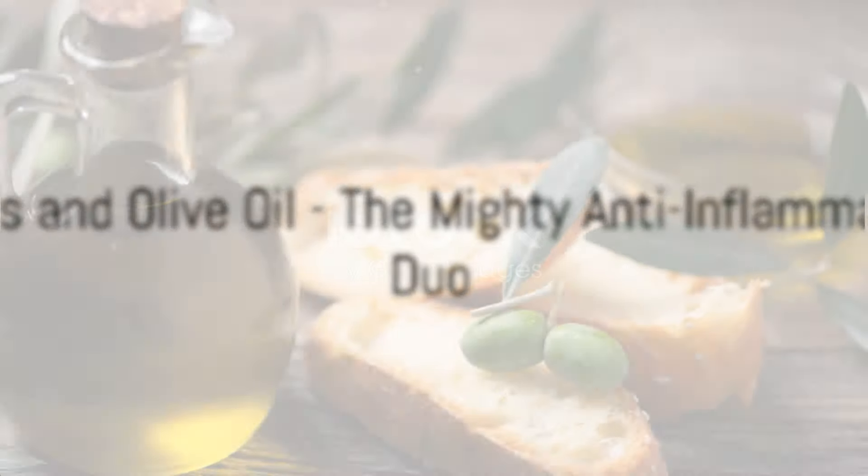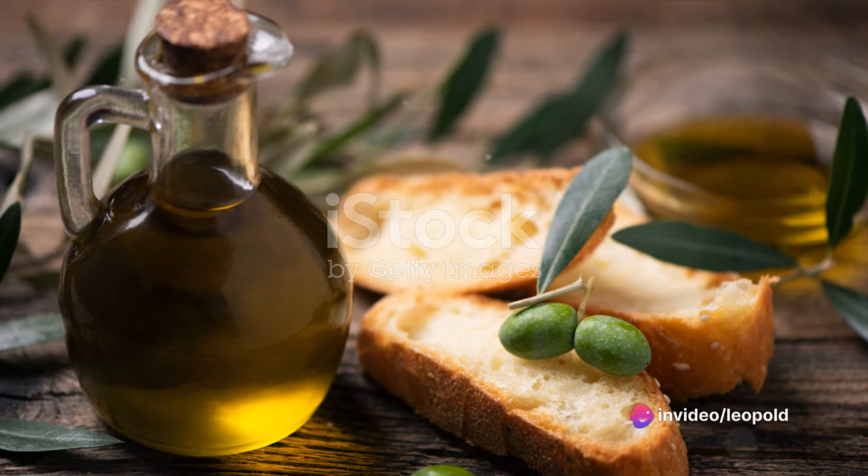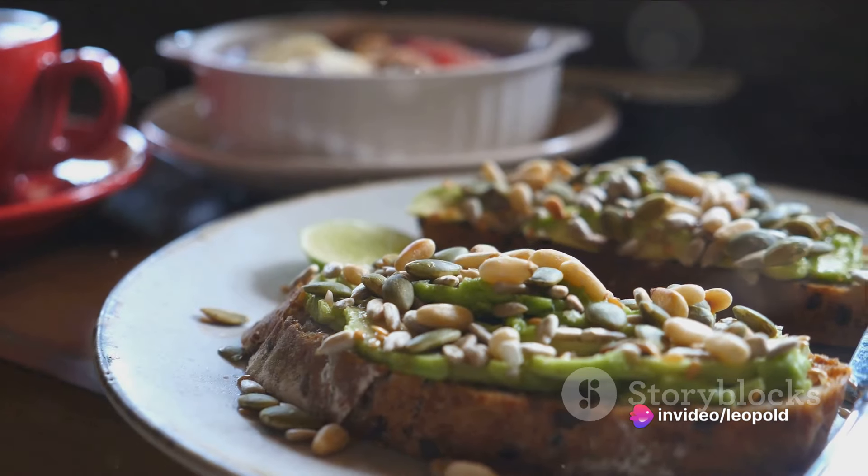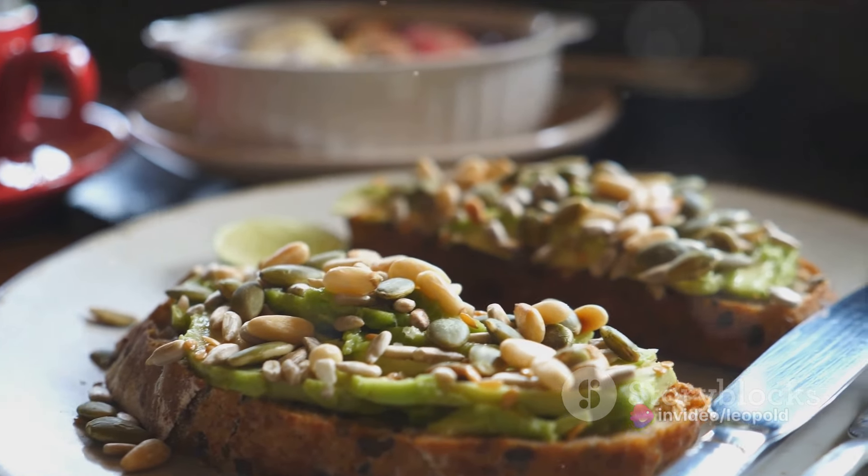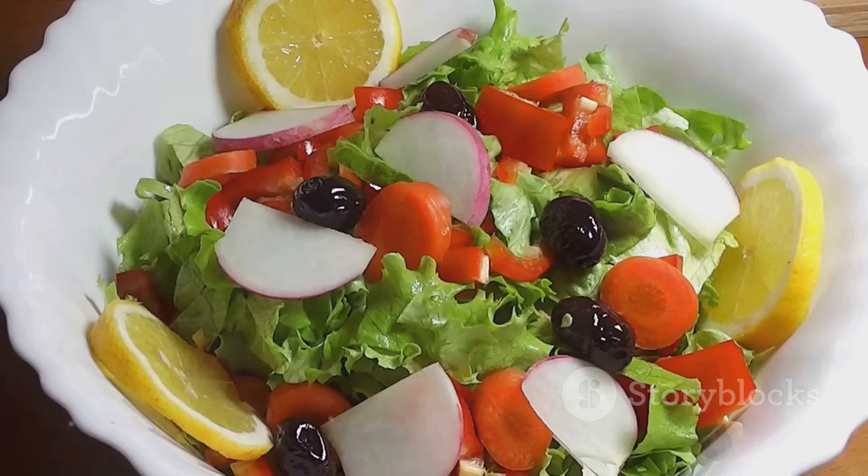Next up, we have the humble but mighty olive. Olives and their oil are rich in monounsaturated fats. These healthy fats are known to reduce inflammation and have been linked to a lower risk of heart disease. Consider adding some olives to your salad or using olive oil in your cooking.